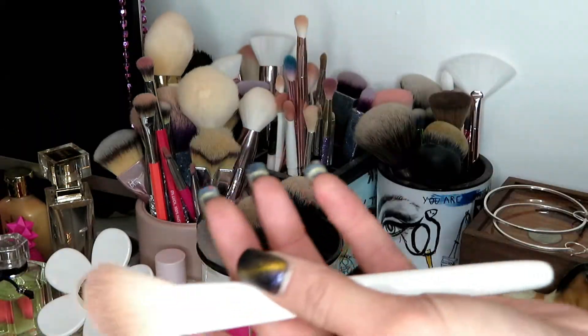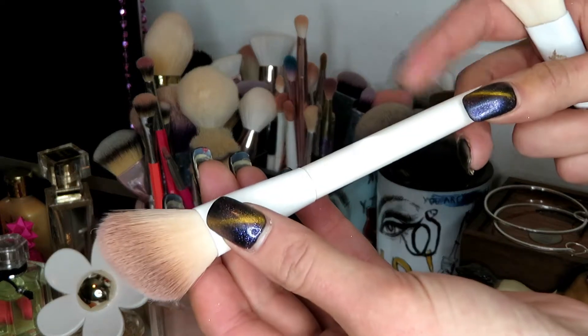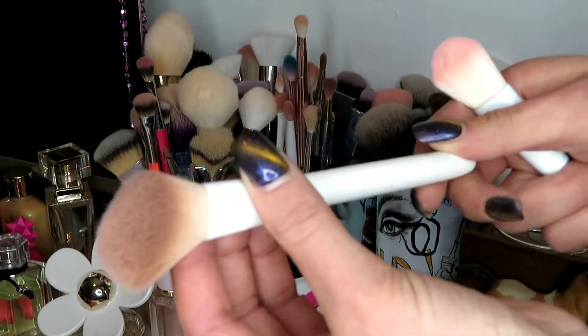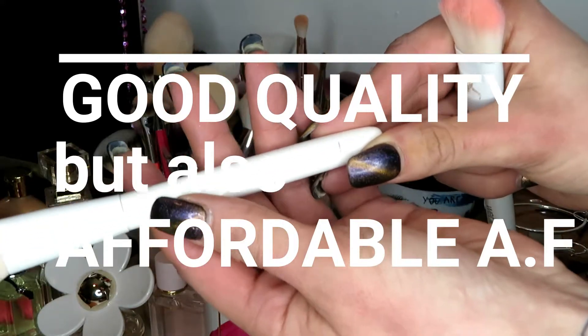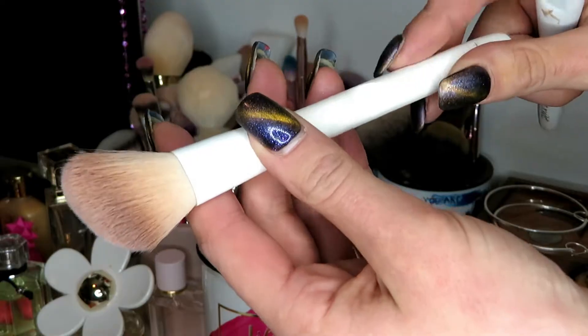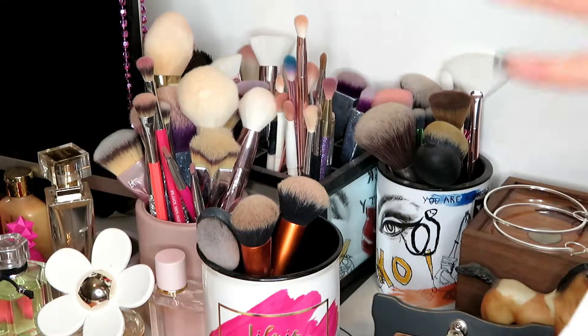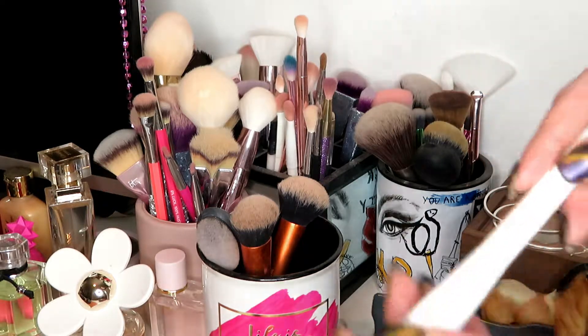Look how pretty the handle is. So with that one now in my collection, I don't necessarily need this one. There's nothing wrong with this — this was a good brush. I've used the living poop out of this. However, I'm going to go ahead and get rid of this one, since I have a brush that is the same head, just a little better quality.